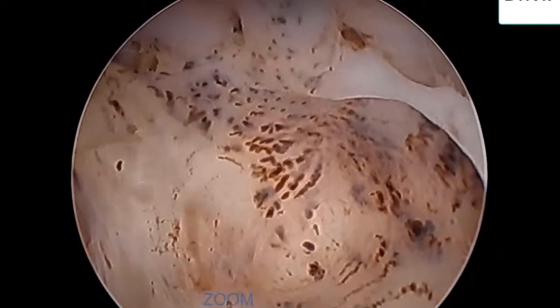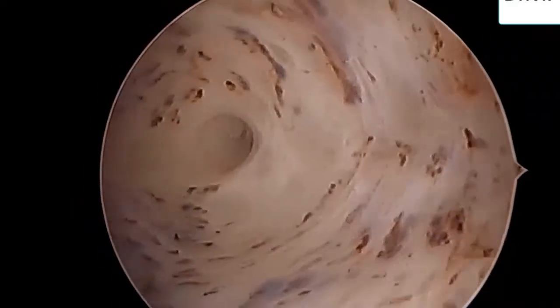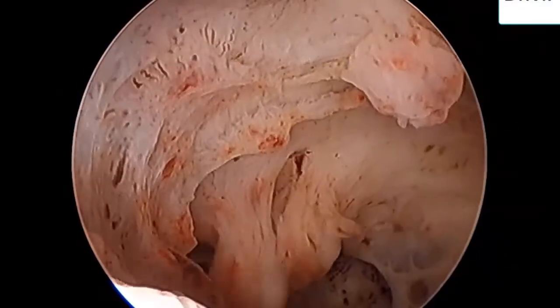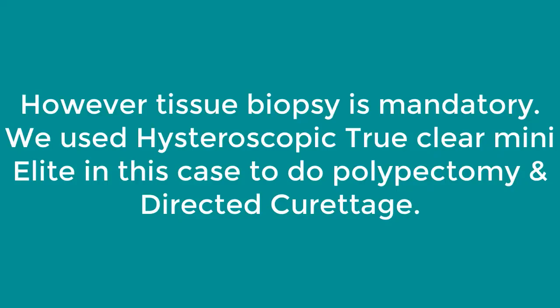This recent picture shows densely packed vessels, though density has decreased, with the additional presence of an endometrial polyp. This time we used a mini-Alite hysteroscopic morcellator and performed hysteroscopic dilatation and curettage, as well as polypectomy.